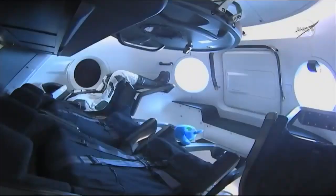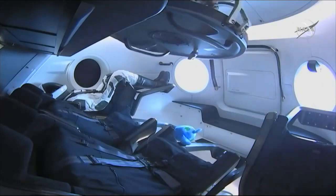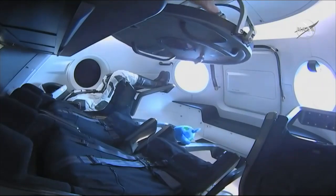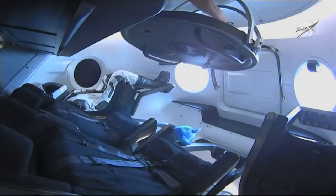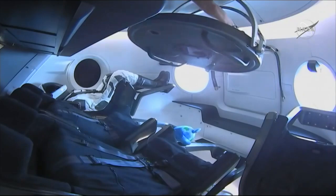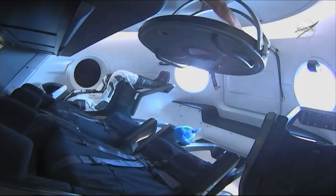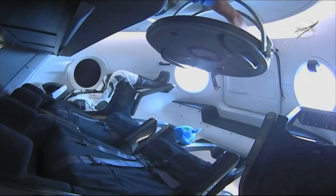And there you have it. Dragon hatch is open. Anne McClain made the call — it was 5:07 a.m. Pacific, 8:07 a.m. Eastern Time, and that's the International Space Station and Dragon docked together, flying over the northern Atlantic about 255 statute miles in the air.